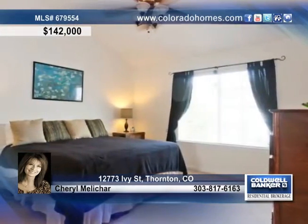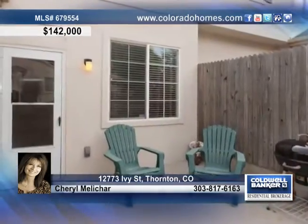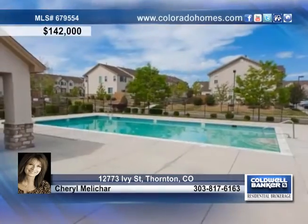The master bedroom has French doors, vaulted ceilings, a four-piece bath, and a walk-in closet. All three bathrooms have granite countertops.